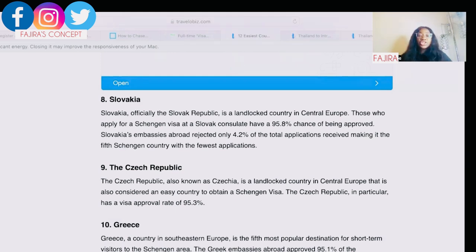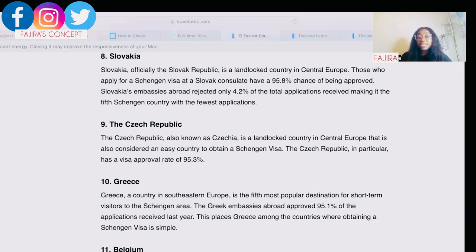The eighth easiest country is Slovakia. Slovakia, officially the Slovak Republic, is a landlocked country in central Europe. Those who apply for a Schengen visa at a Slovak consulate have a 95.8% chance of being approved — Slovakia's embassies abroad reject only 4.2% of applications received, making it one of the Schengen countries with the fewest applications. Once you arrive, you can travel to neighboring countries or stay and explore before returning home.